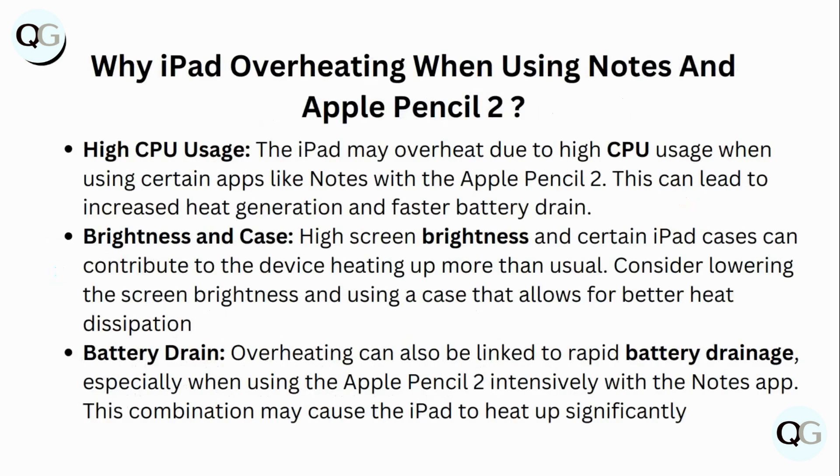Why does the iPad overheat when using Notes and Apple Pencil 2? The main reason might be high CPU usage. The iPad may overheat due to high CPU usage when using certain apps like Notes with Apple Pencil 2. This can lead to increased heat generation and faster battery drain.